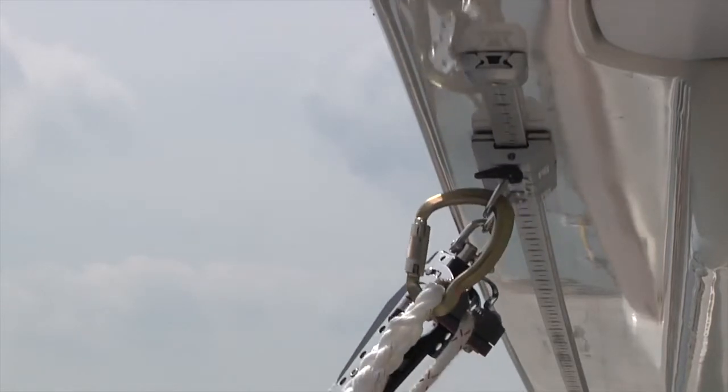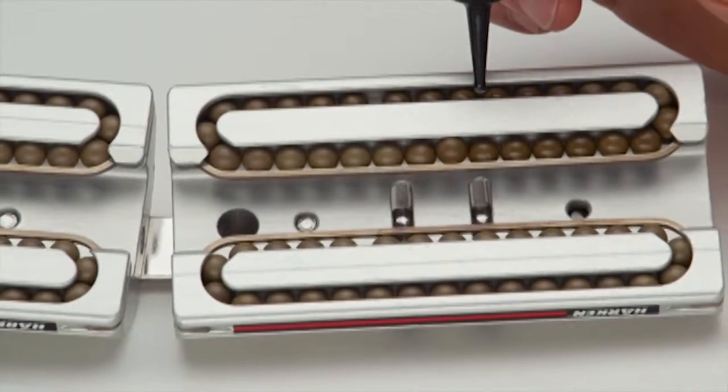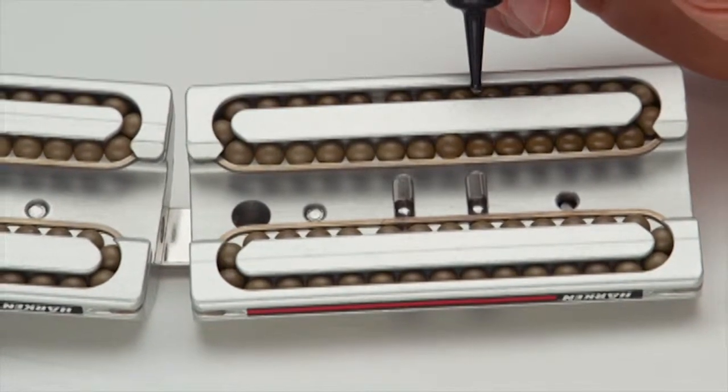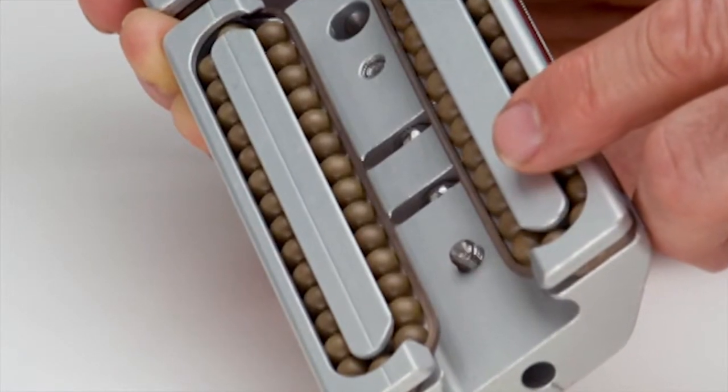Cars and tracks are made from solid aluminum with Torlon ball bearings to handle high loads and reduce friction. Stainless steel guides keep ball bearings captive when cars are removed for easy maintenance.